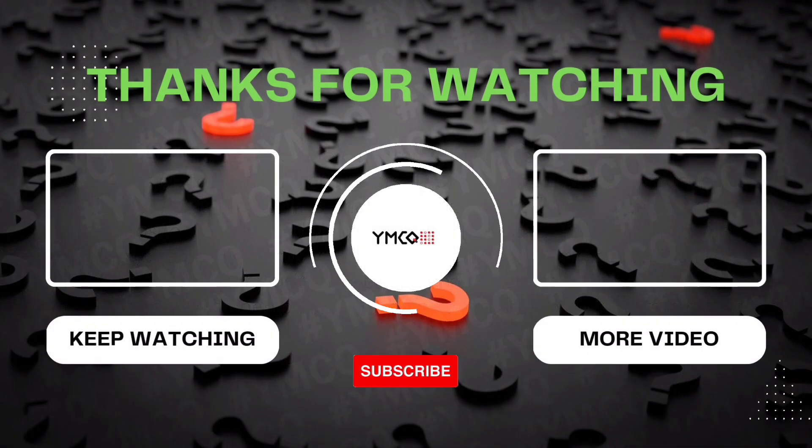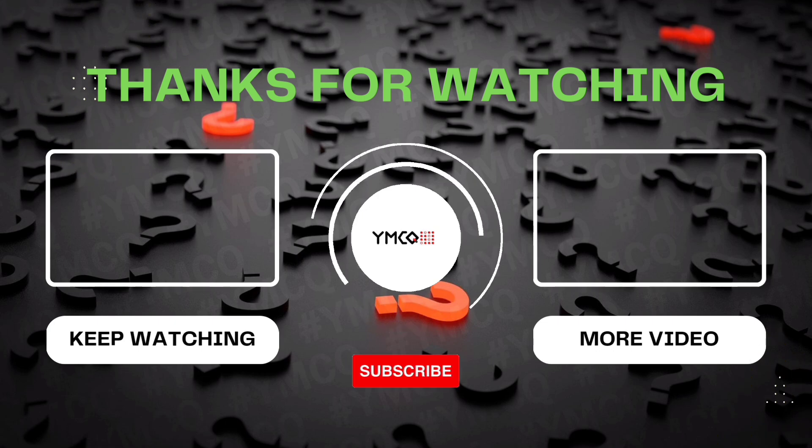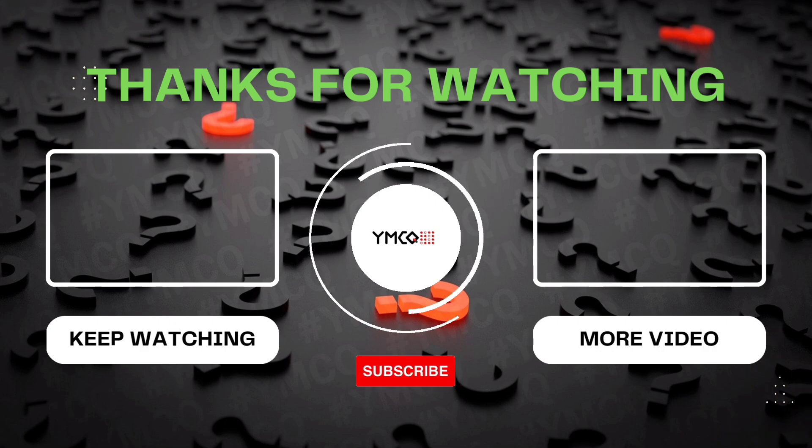That's all for today. If you have any doubts, please comment below. I think you have learned something valuable today. See you in the next part — part 42. Bye bye.